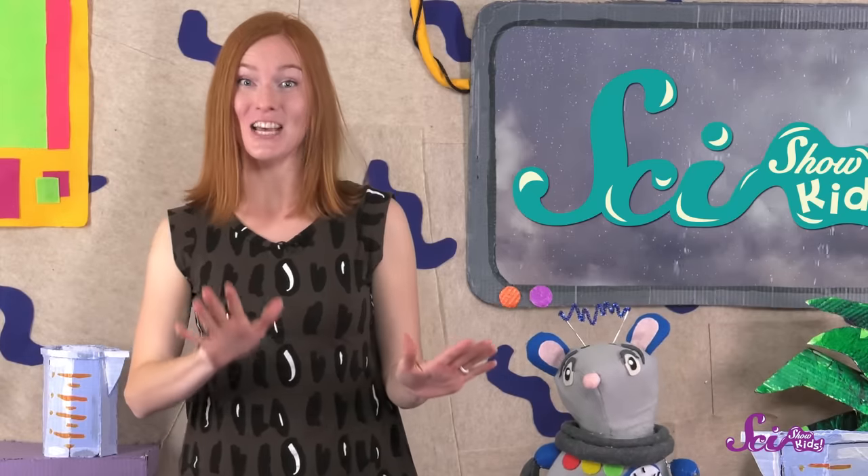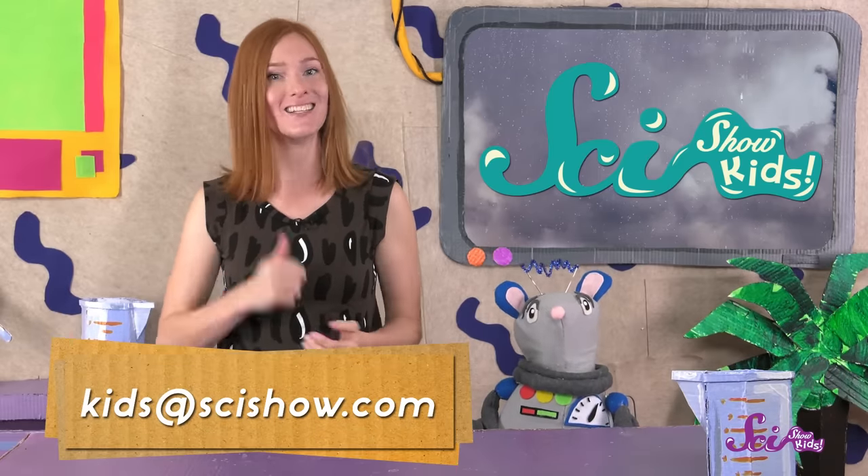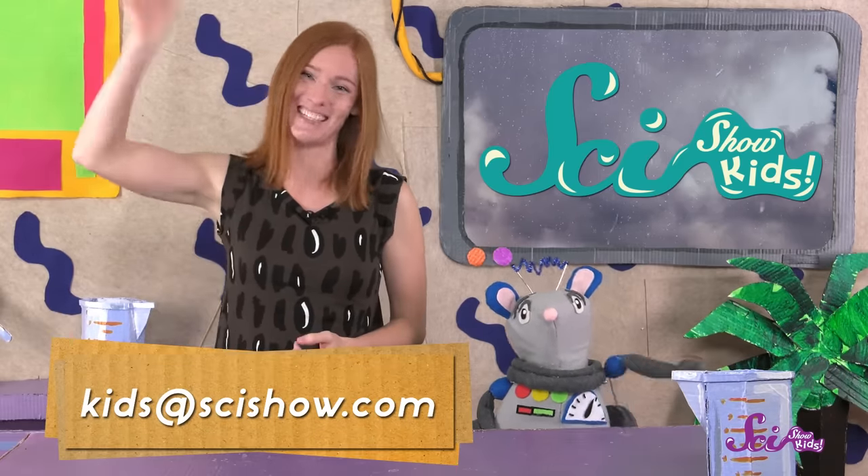Thanks for joining us on SciShow Kids! Do you have a question about something, or some place in the world that you'd like to learn more about? If so, ask a grown-up to help you leave a comment down below, or send us an email to kids at scishow dot com! Thanks, and we'll see you next time here at the Fort!